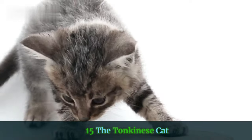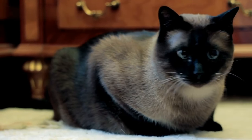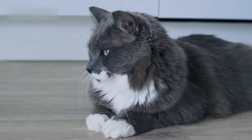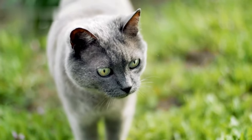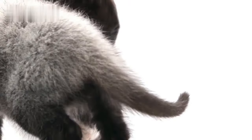15. The Tonkinese Cat. The Tonkinese is a unique, rather rare combination of Siamese and Burmese cats. These cats are remarkably intelligent, as well as fairly active and vocal. They have the long-limbed build of a Siamese cat, combined with the plush fur and round face of a Burmese cat. The result is a truly adorable, soft, bright-eyed critter.